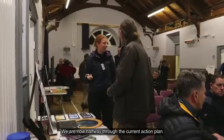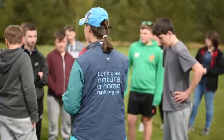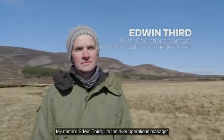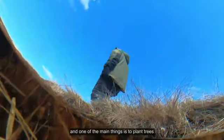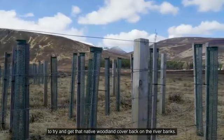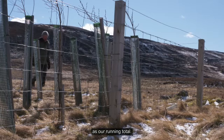We are now halfway through the current Action Plan and much has been achieved so far. My name's Edwin Third, I'm the River Operations Manager for the D District Salmon Fishery Board. We've got a couple of things that we really try to do to restore the rivers, and one of the main things is to plant trees to try and get that native woodland cover back on the riverbank. In the last six years we've done about 280,000 as our running total.